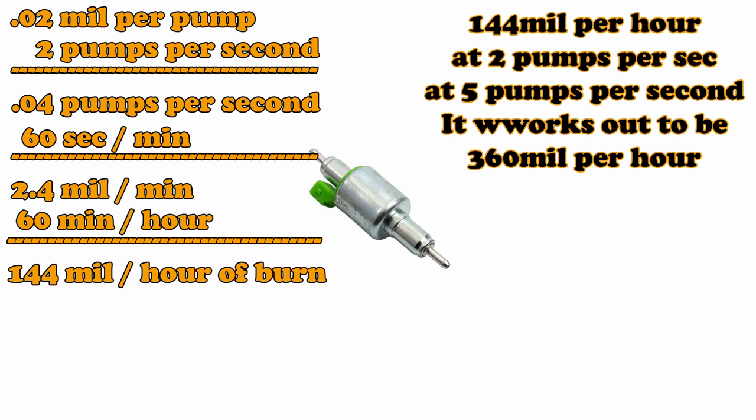For example, if your pump is pumping at its slowest — which is about two pumps per second — you can set it to whatever pumps per second you want. When it's up to temperature and just maintaining, it's two pumps per second. Two pumps times 0.02 milliliters gives you 0.04 milliliters per second. Times 60 gives you 2.4 milliliters per minute, and multiplied by 60 minutes gives you 144 milliliters of fuel every hour.